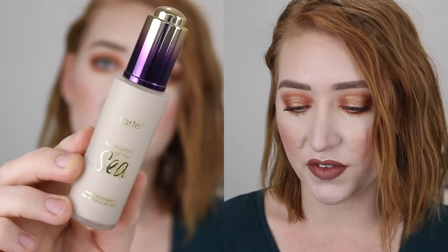Lastly for foundations I have a high-end one: the Tarte Rainforest of the Sea Water Foundation in shade Porcelain. It's been a really long time since I used this — it has one of those dropper applicators. The shade has a nice neutral undertone and I'm pretty sure it's about medium coverage, really lightweight on the skin. I think I'll mix this in with the Rimmel foundation so the shade matches me better, and since the Rimmel Lasting Finish was quite heavy on the skin, mixing the two together should be a nice combo.